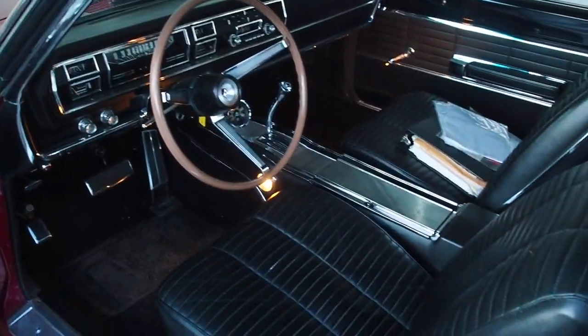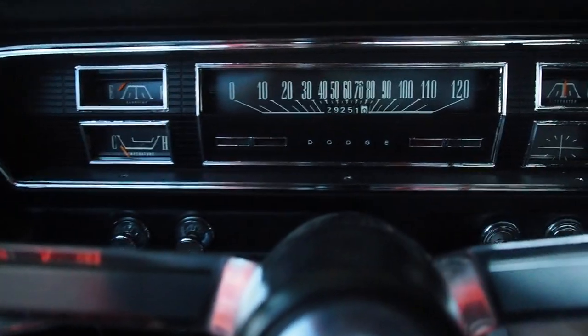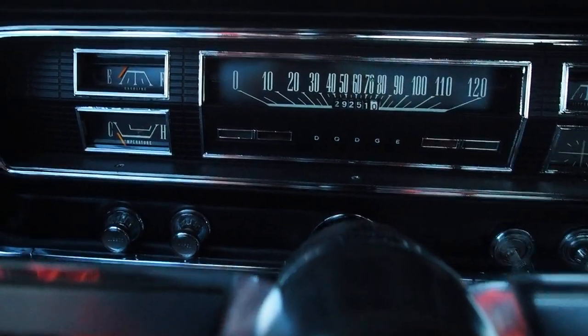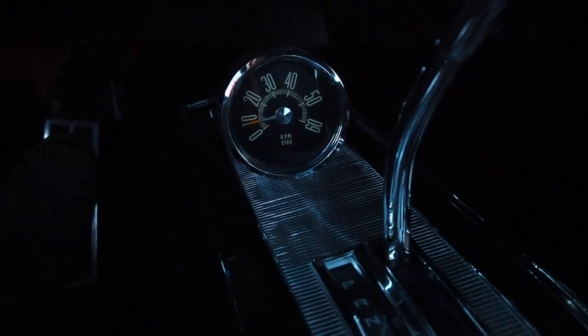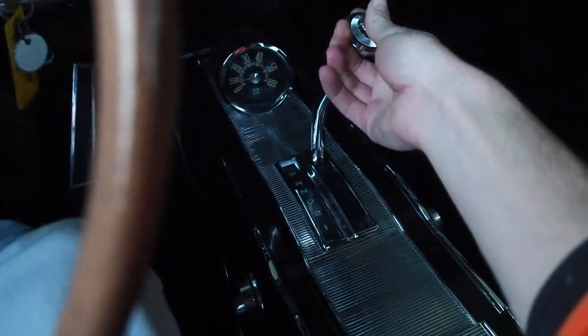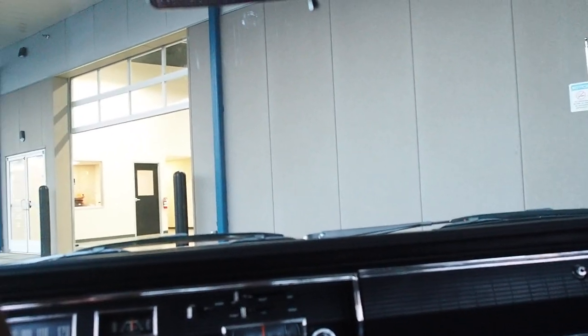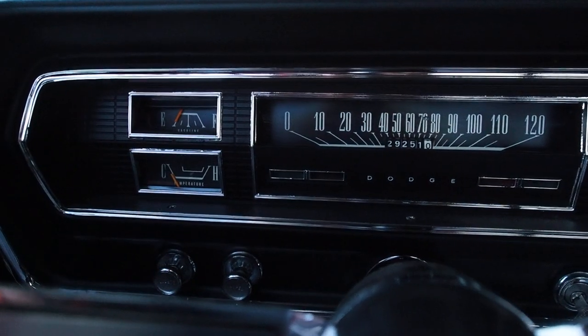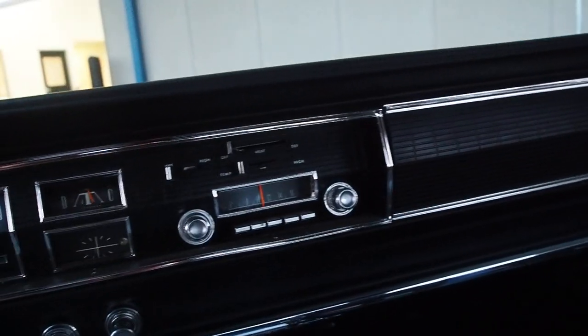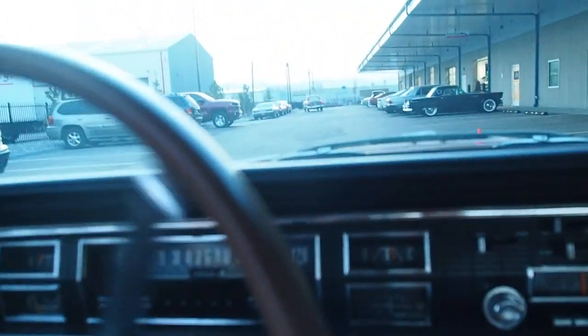Really nice interior, fully restored — originally a Kansas City car. It starts right up. It's got a console mounted tach, so we're gonna take this for a quick spin around the block. This car just drives awesome — very big bodied car, big old boat.